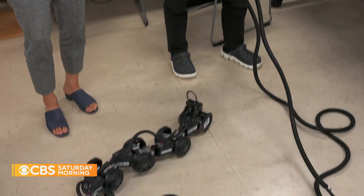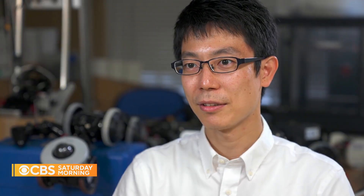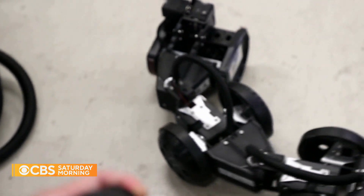Robot designer Motoyaso Tanaka of Tokyo's University of Electrocommunication admits he's charmed by snakes. Tanaka said snakes have long, thin bodies that are perfect for getting in and out of tight spaces. Their length allows them to climb over high obstacles.